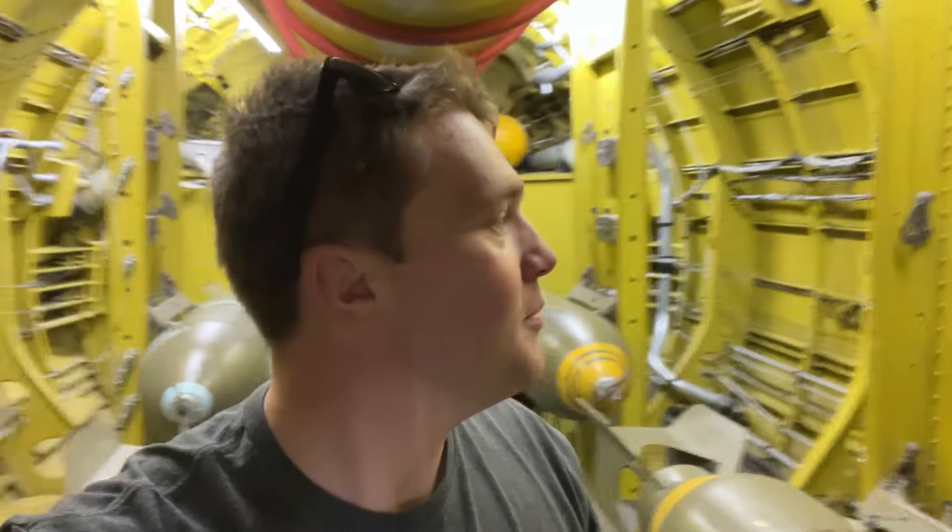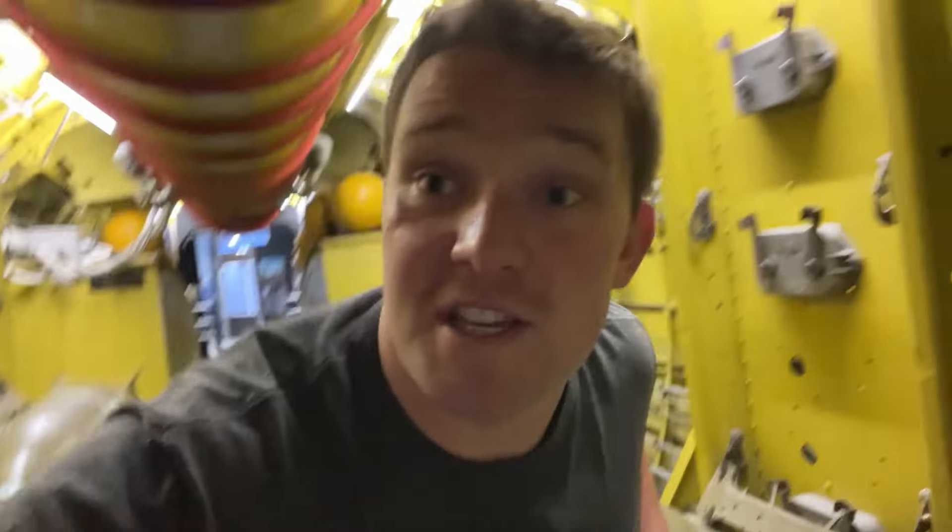We're now inside the superfortress. As you can see, it's not designed for tall men like me. It's beautiful inside — all the bombs are still here, and the cockpit is in the front.